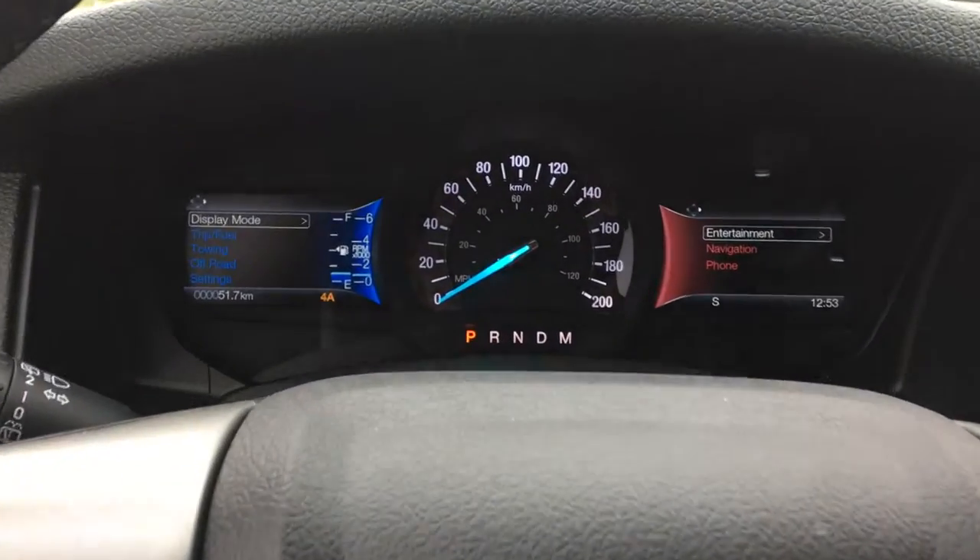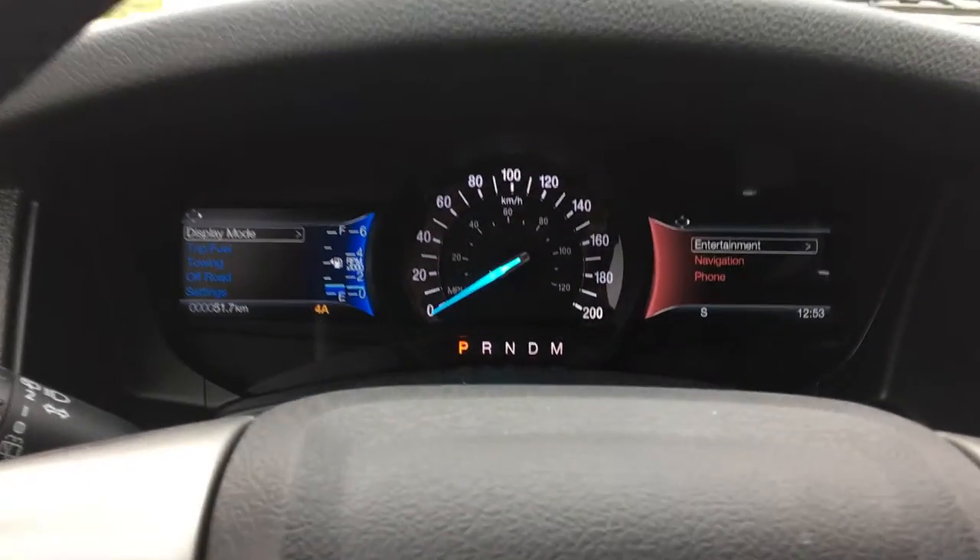Now we're going to talk about the interior of the 2017 Ford Expedition Max Limited.